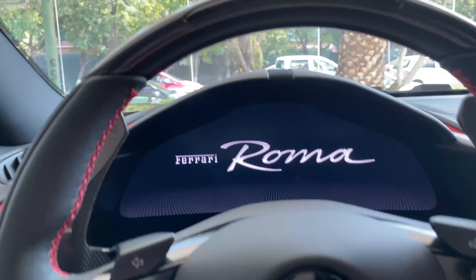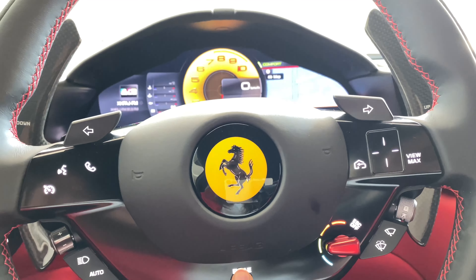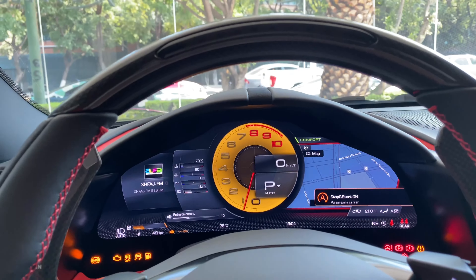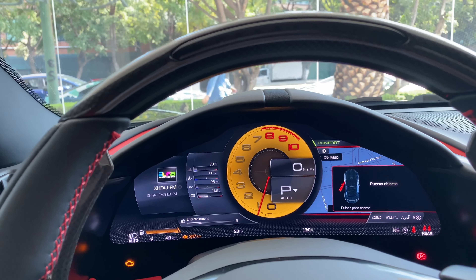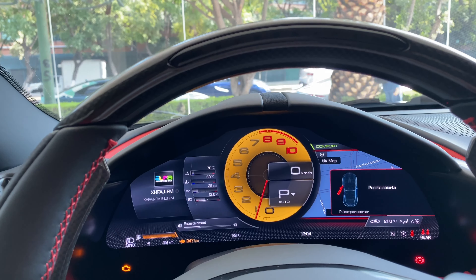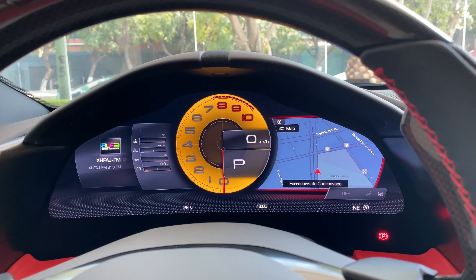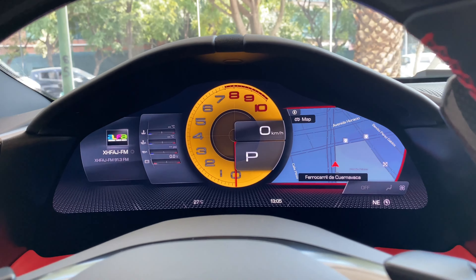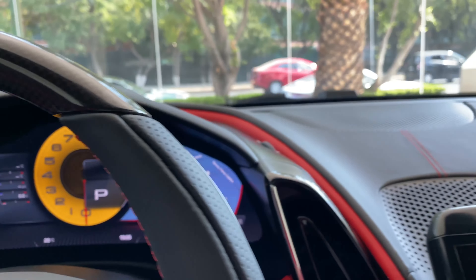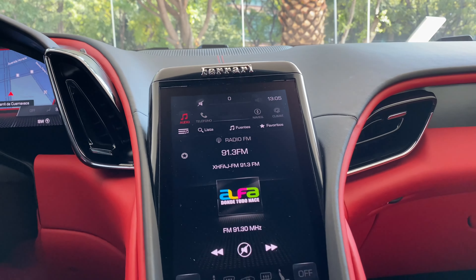El coche se prende de la siguiente manera. Ferrari ya nos coloca todo digital en una pantalla de 16 pulgadas — esta es una de 16 pulgadas — y encontramos aquí la de entretenimiento, que es de 8.4 pulgadas.